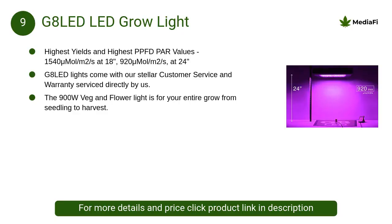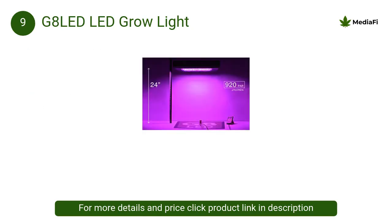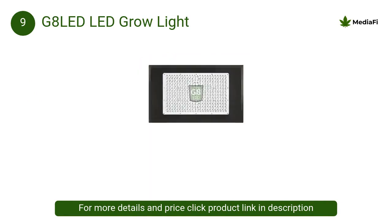At number 9, G8 LED grow light: during flowering, 90W red flower boosters are added to increase flower size and overall yield by raising the proportion of red wavelengths and adding more wattage to the grow.